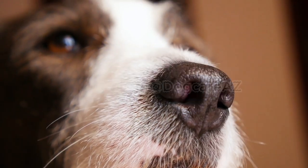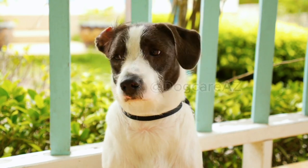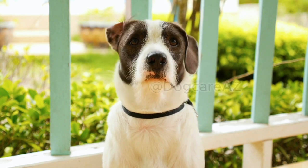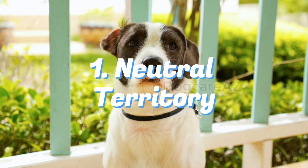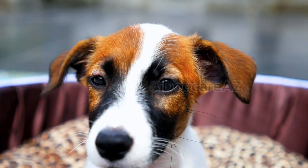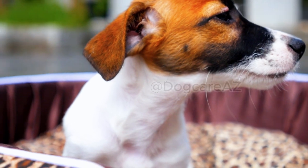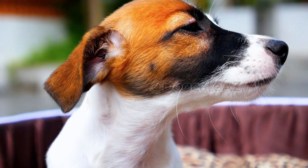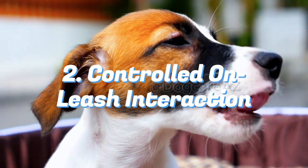Now that you have completed the pre-introduction preparation, it's time to move on to the actual introduction process. Remember, patience and a calm environment are essential during these steps. First, choose a neutral territory such as a park or spacious room for the initial meeting. This neutral space will help reduce territorial instincts and allow both animals to feel more at ease.